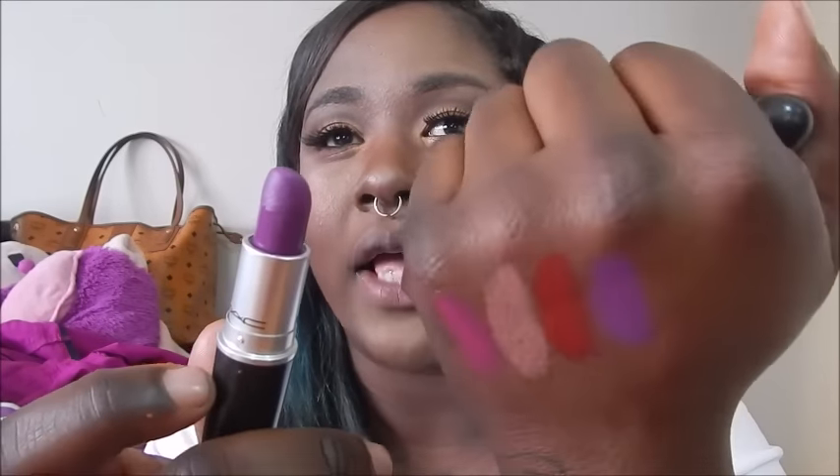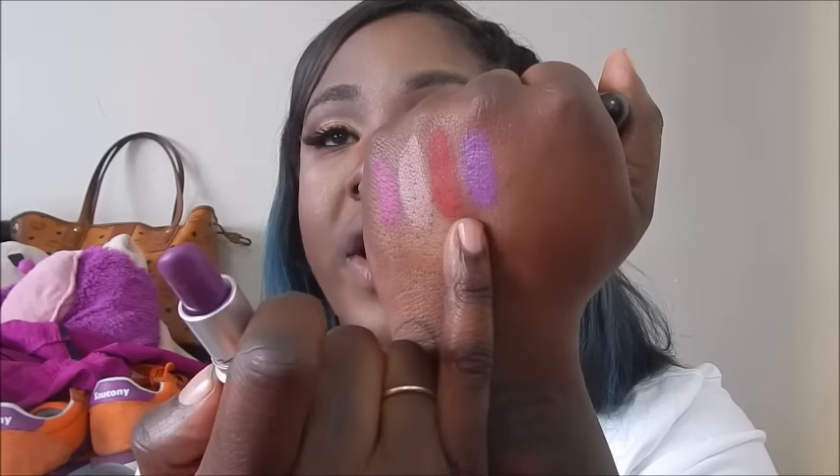Velvet Teddy was one of my first ever MAC lipsticks — I love it to death. The next one is Ruby Woo, a MAC icon and Retro Matte. It's my favorite red — so dry, so matte, a blue-base red which I love for my skin tone. Then there's Heroin, a beautiful deep purple that looks gorgeous on everyone. With Velvet Teddy, the fairer your skin the darker it looks, but it always has that brown undertone.